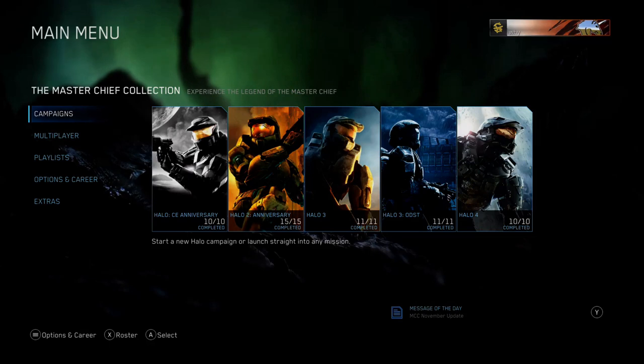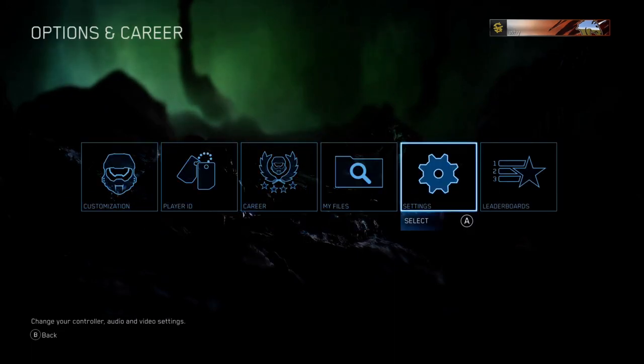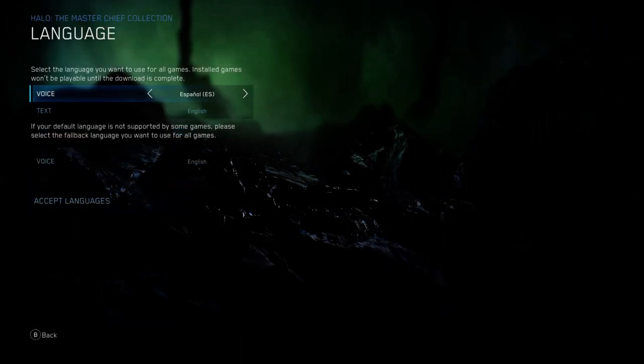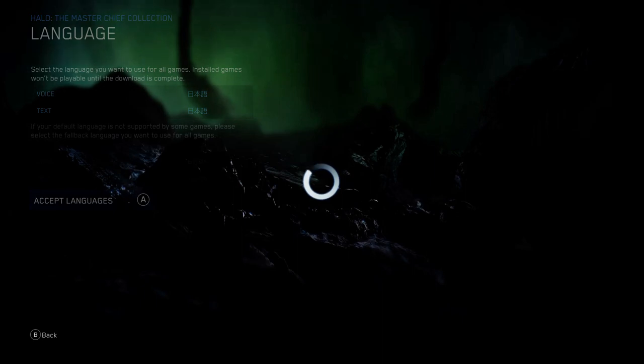Now, if you want to experience Halo in Japanese or a few other languages without the hassle of importing both a game and the console, you can always change the language in MCC. To do so, hit the Start button in the main menu, scroll over to Settings, then go to Audio, Change Languages, and choose which language you want for your voice and text. Here I'll change them both to Japanese, giving me the same experience as importing the game. After picking both your voice and text language, click Accept Languages and it'll change from there.